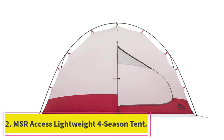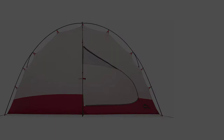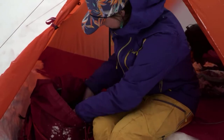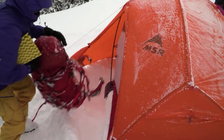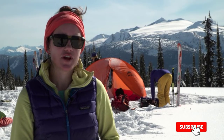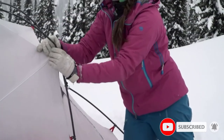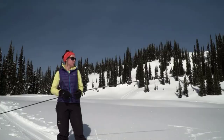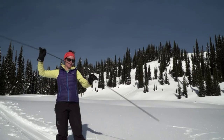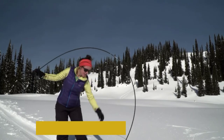At number 2: MSR Access Lightweight 4-Season Tent. The MSR Access Lightweight 4-Season Tent is the best winter backpacking tent because of how warm the tent will keep you during cold weather conditions. The tent has limited mesh to ensure that heat stays inside and doesn't escape. It also has eastern cyclone hub poles that are resistant to breaking during cold conditions. The canopy is made of extreme shield waterproof coating, which is great for all types of precipitation including snow, sleet, and rain.